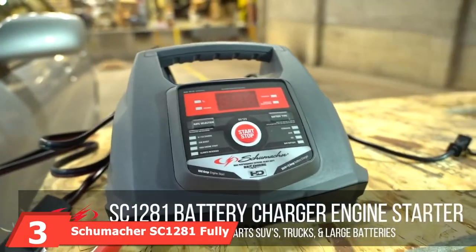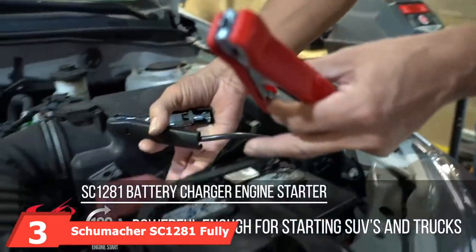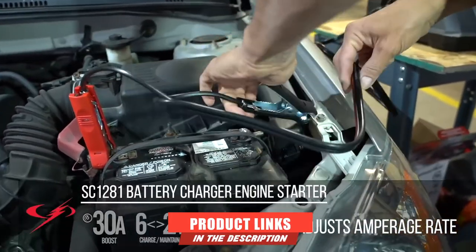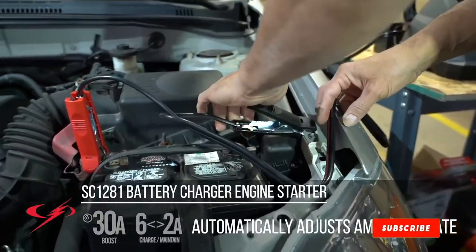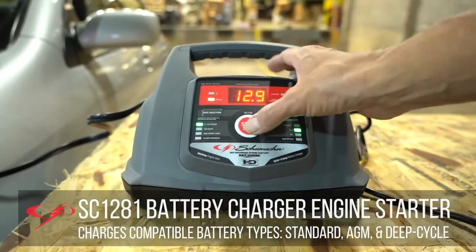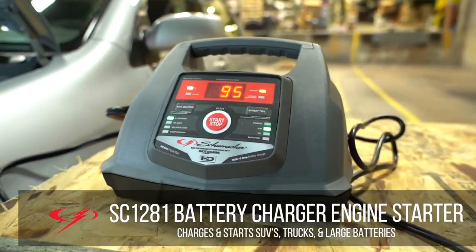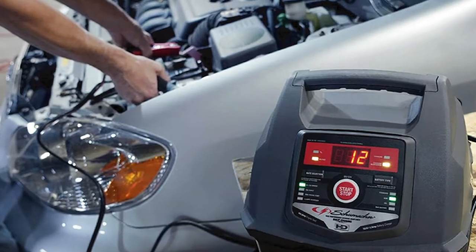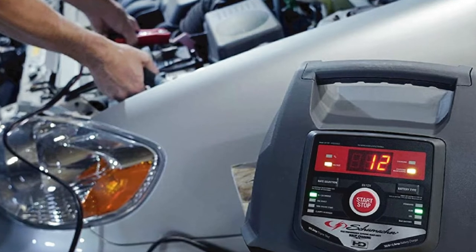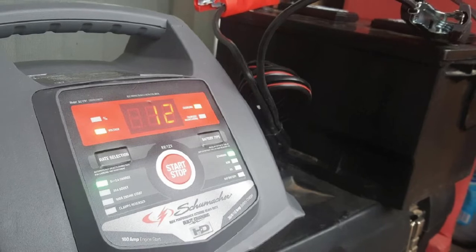The number 3 position is held by the Schumacher SC1281 Fully Automatic Smart Battery Charger. The problem with a lot of common chargers is size — if something is small, it's unlikely to handle bigger vehicles. Schumacher's SC1281 is not in this camp. As a larger battery charger, it packs a powerful electrical punch with a 30-amp quick boost and 100-amp jump starter in addition to its slow charging capabilities. Despite its larger body, it comes in at a decent weight that makes it surprisingly portable for garage or home use.